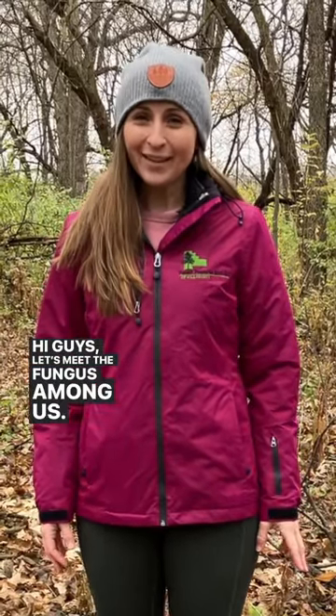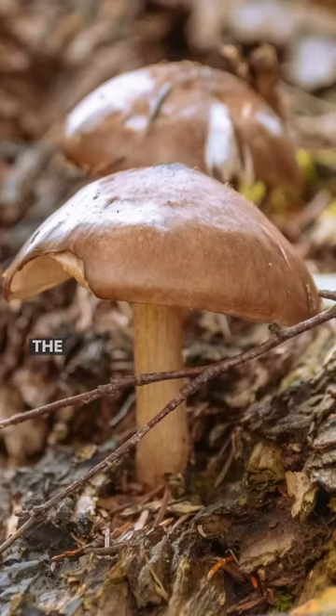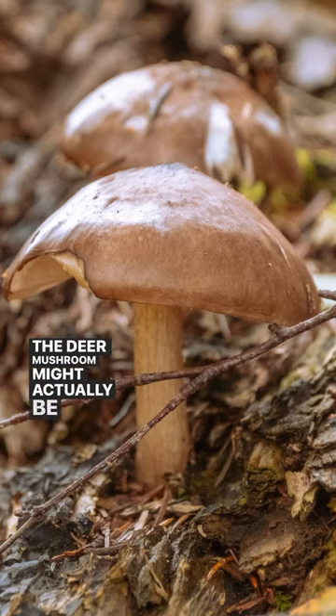Hi guys! Let's meet the fungus among us. This is the deer mushroom. The deer mushroom might actually be the most common mushroom in all of North America.